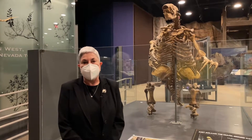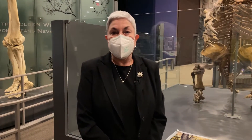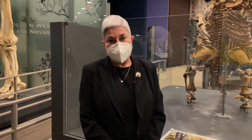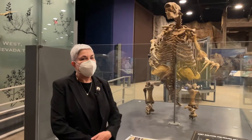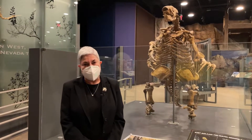Hi, I'm Sally Underwood. I'm the Curator of Natural History here at the Nevada State Museum, Las Vegas, located on the Springs Preserve campus. And today we're celebrating Sloth Day. And behind me, very loomingly, is our Shasta ground sloth.